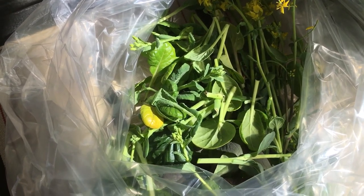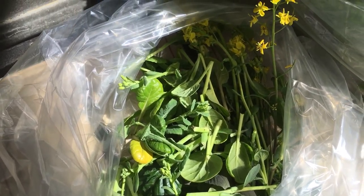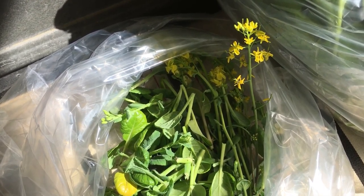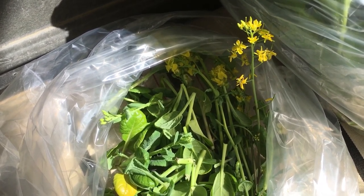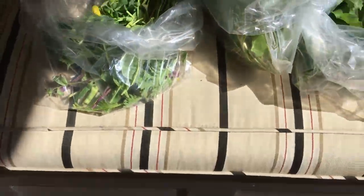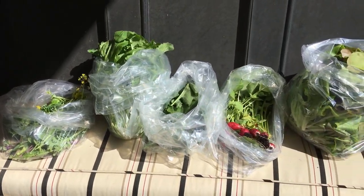You can eat all of that including the blossoms, which is super exciting. James just had a video about that — one of the chefs from Waldo Thai did a how-to-cook Asian greens video for you. So anyway, the garden's looking good.